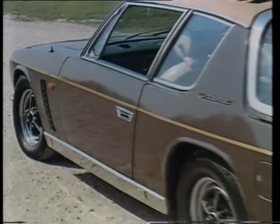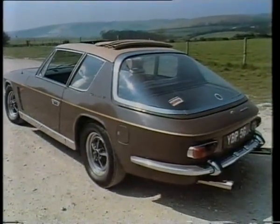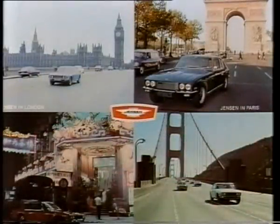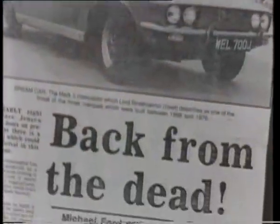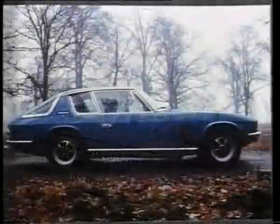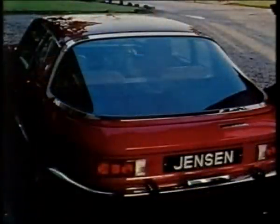Jensen was allowed to go to the wall for a few million when the government poured over 50 million into the ill-fated DeLorean project. Yet of the two cars, it's the Jensen that lives on — almost. In 1983, a new company launched a brand new Interceptor, but ten years later that attempt to revive the car had failed too. But even as we speak, there's talk of yet another Interceptor — the car that refuses to lie down and die.